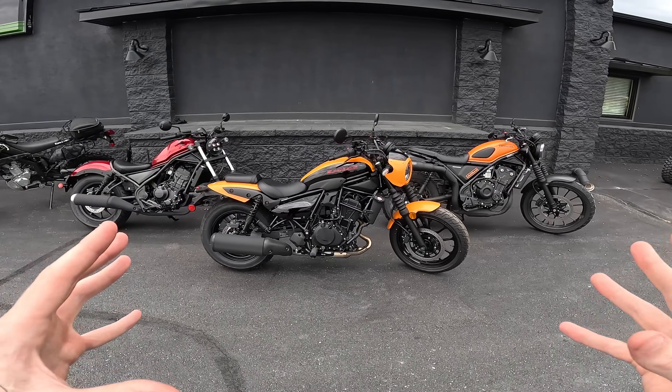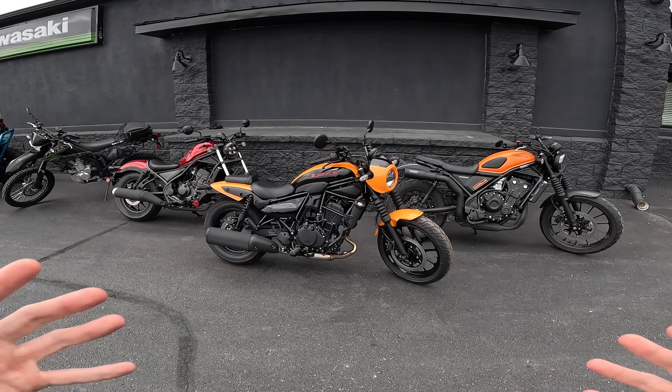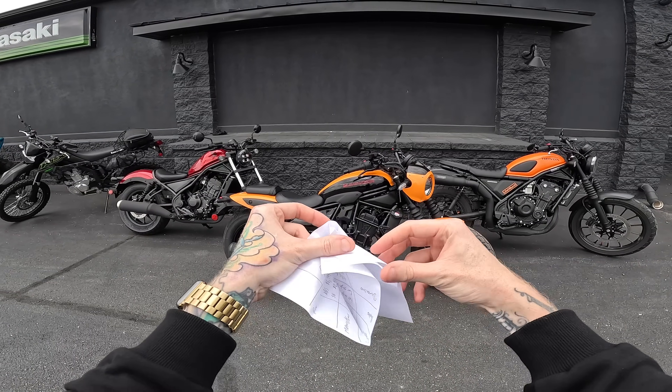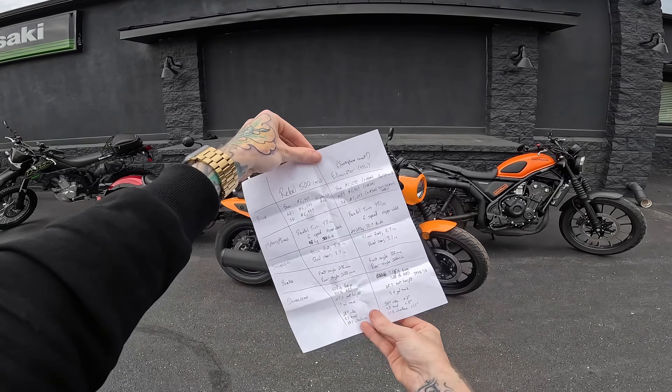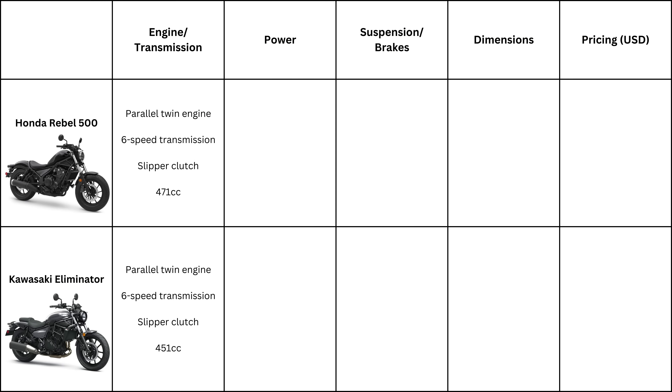If you watch this channel for any amount of time, you know that I'm not a specs guy — I'm more of a feelings guy — how does the bike speak to my soul? So the fact that I actually went out of my way to do research to show how closely the specs line up should really tell you something. The Rebel 500 and the Eliminator 450 are both parallel twin motors mated to a six-speed transmission, both with slipper clutches. The Rebel is 471cc whereas the Eliminator is 451cc, so only a 20cc difference.